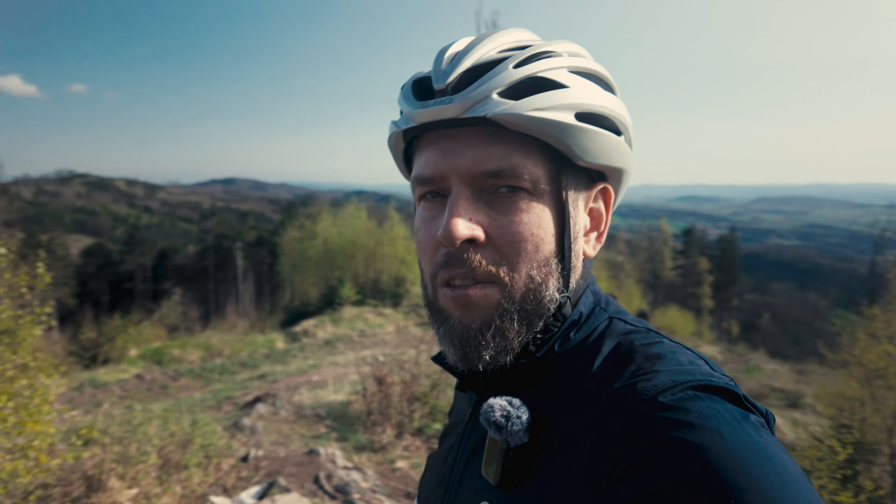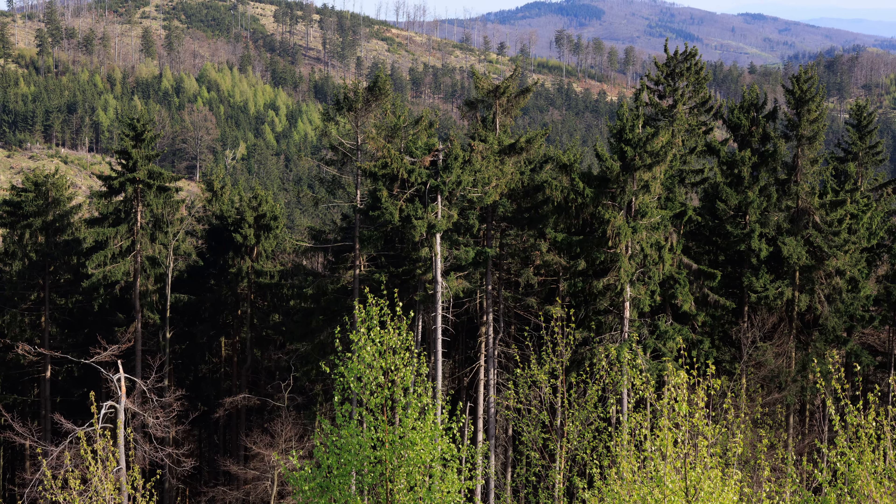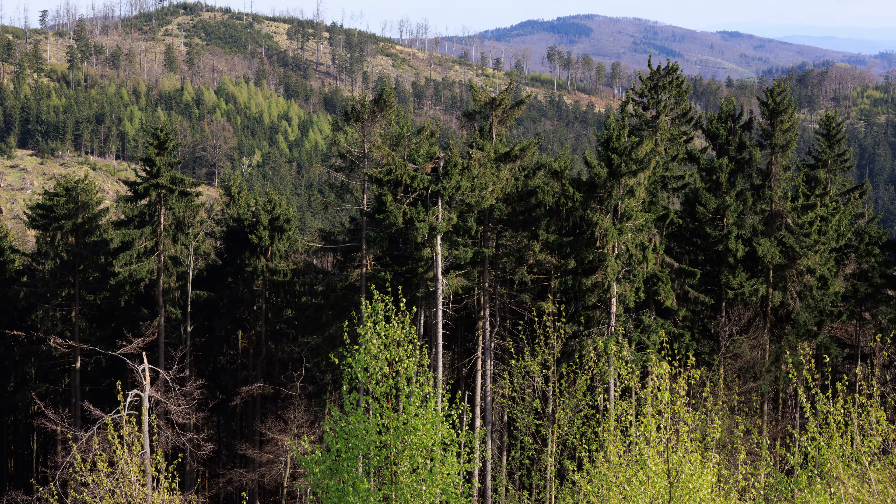It almost feels like this journey is all about surviving the bike and the trip. It's much too steep — I didn't anticipate that.